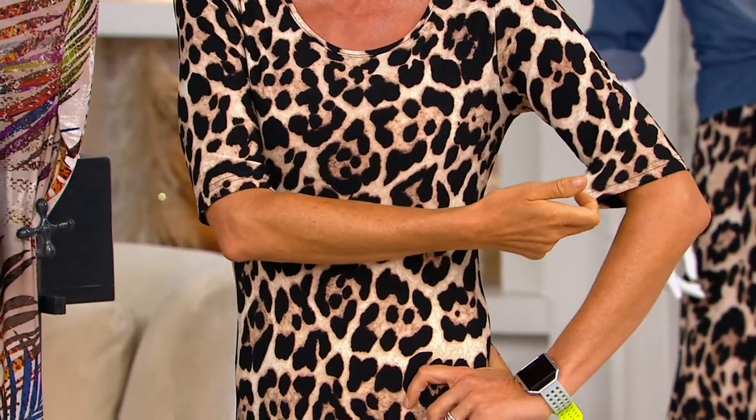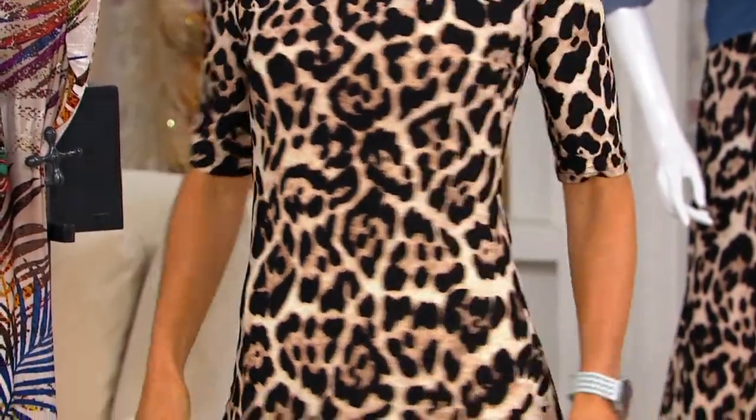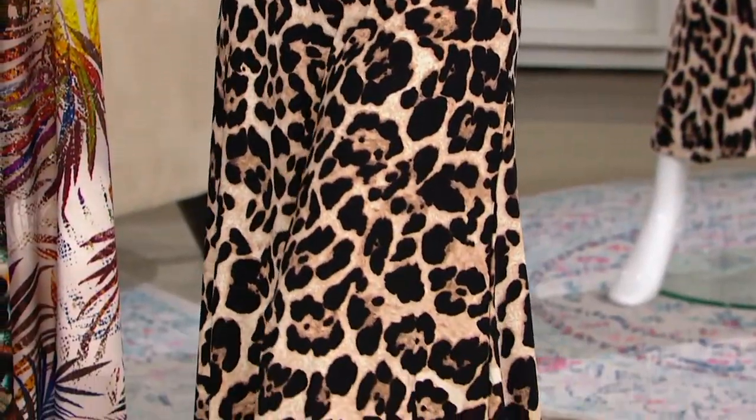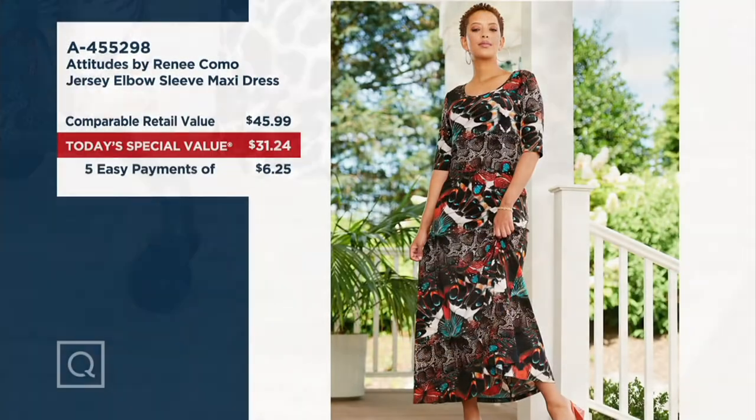Look at the elbow-length sleeve, which is phenomenal — a little bit of fit through here and then tons of room and relaxation. It just makes you feel great. I still can't get over the price: a full dress for $31.25. You can't get a Como jersey top for that price, and you're getting a full dress. The comparable retail value is at least $45.99, and five easy payments of $6.25. First time ever that Renee is doing talls in a dress like this as a Today's Special Value — regulars, talls, and petites.